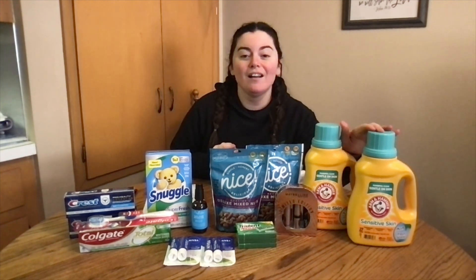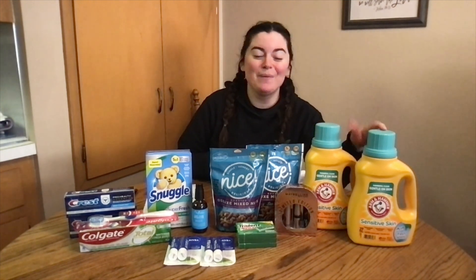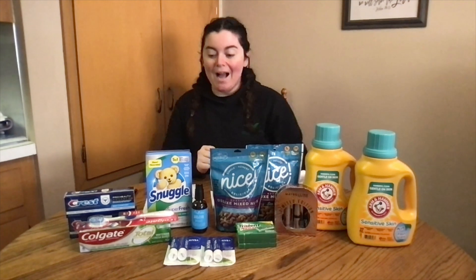The Arm & Hammer detergents and the packs are all on sale again this week for $1.99. I picked up two of them. Obviously if you don't need these, your out-of-pocket total is going to be lower, but I thought I'd share that with you.